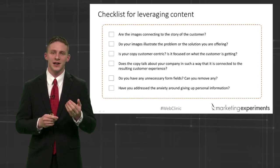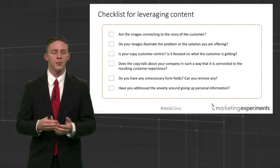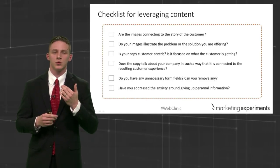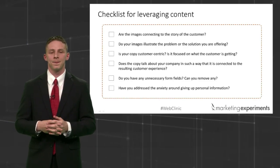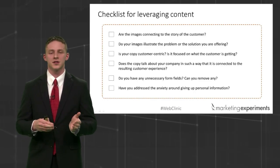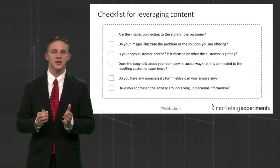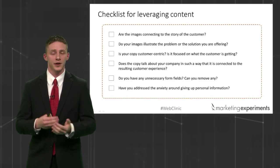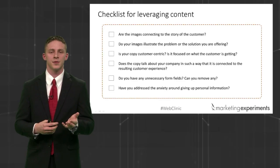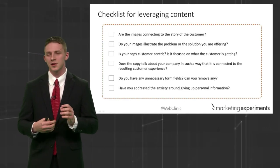Next, ask yourself: is your copy customer-centric, or is it like a personal ad — sophisticated, funny — or is it trying to connect person-to-person and help each other out? Does it connect to the actual resulting customer experience? Also, do you have any unnecessary form fields? Does your cost look worse than it actually is — are you giving them a scary monster when it's really just a cat? Help them see the truth. Reduce unnecessary form width and fields you don't actually need. And for customers who may be nervous about privacy, especially with lead generation — have you dealt with their anxiety about whether you're going to sell their list?